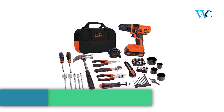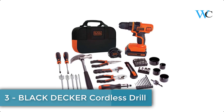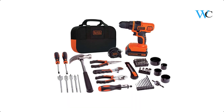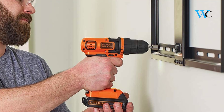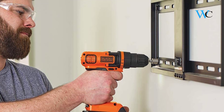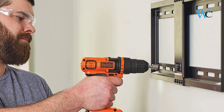At number 3 we have the Black & Decker Cordless Drill. The Black & Decker 20V Max Cordless Drill and Battery Power Project Kit is a great power tool set for a variety of home projects. It includes a 20V Cordless Drill that provides an extra level of control with an 11-position clutch that prevents stripping and overdriving screws.